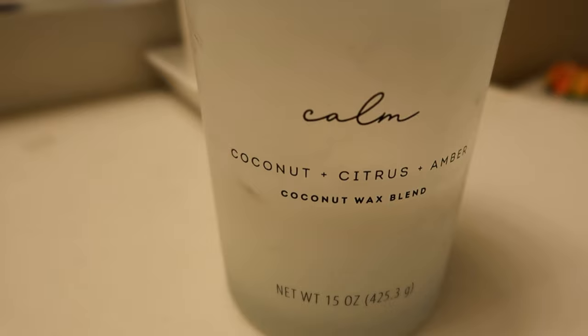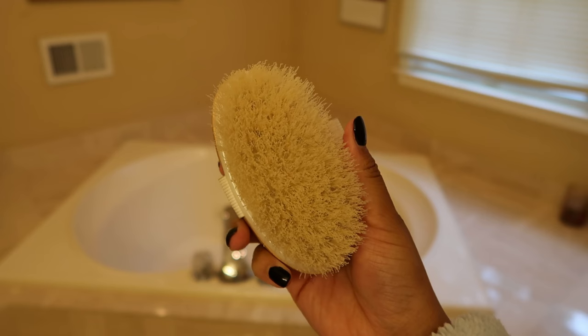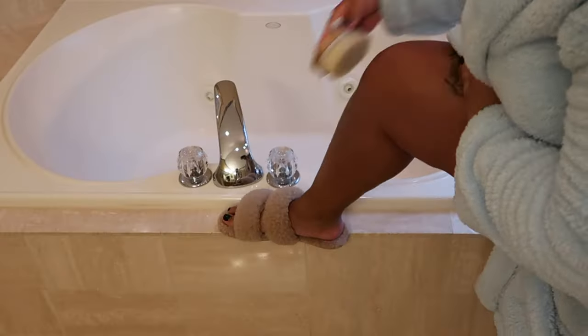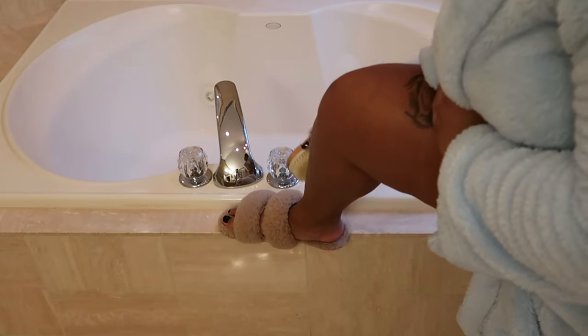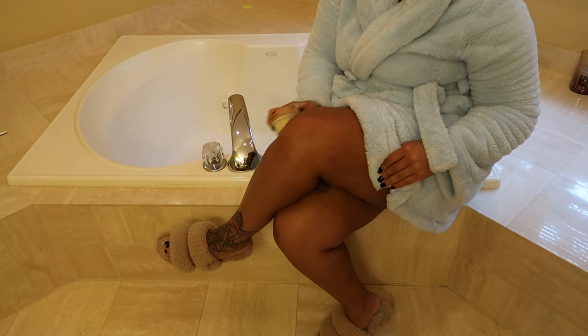First things first, we have to set the vibes, so I'm going in with my calm candle in the scent coconut and citrus. Before getting into the shower, I'm going to exfoliate my skin using this dry brush. I never skip this step because it is essential to having a good shower and being clean — just dusting up any dirt, dead skin cells, or anything lingering in my skin before I get in.